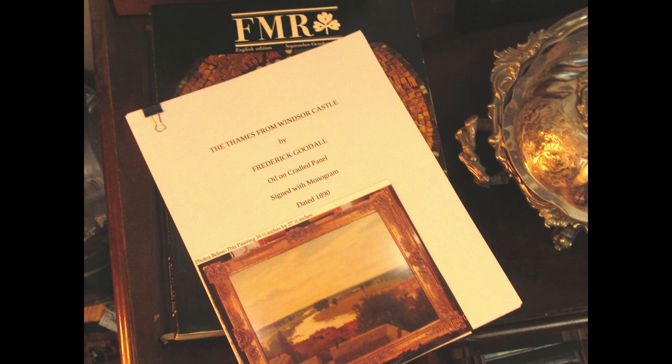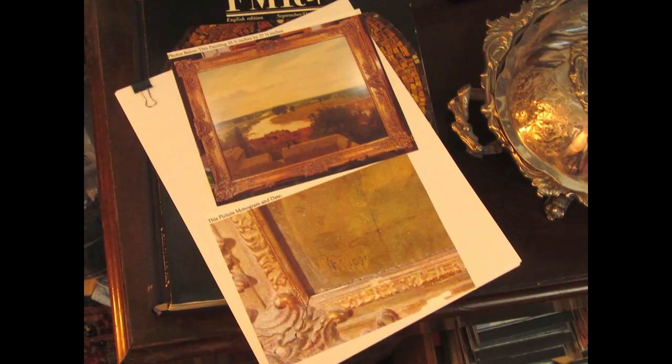The documentation for this painting has about everything you'd want in artwork documentation. The packet includes photos of the artwork and the artist's monogram — always good to put photos in with your documentation just to make sure you're talking about the same work of art.